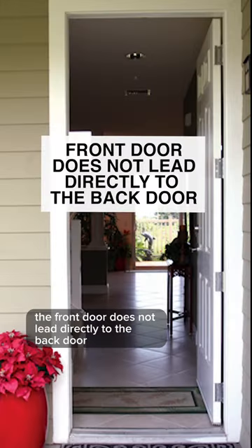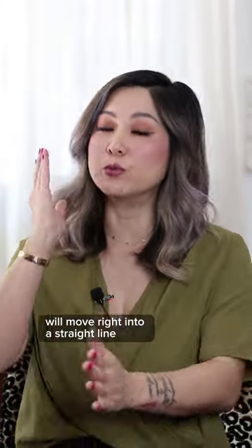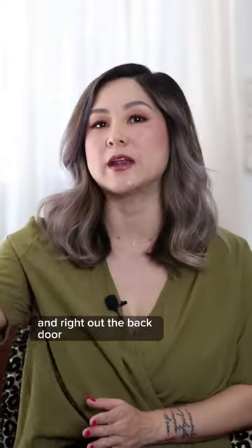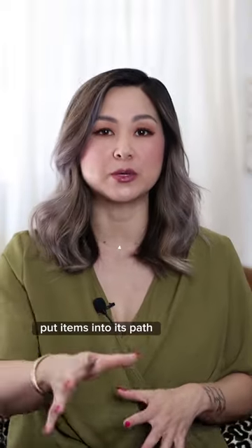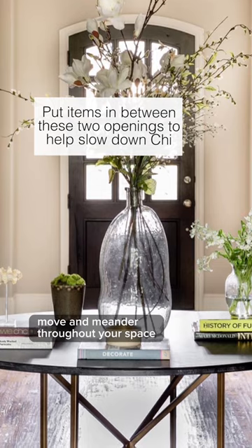The front door does not lead directly to the back door. This implies that all of the qi that comes into your home will move right in a straight line and right out the back door. Put items into its path — you're not blocking the path but you're helping qi move and meander throughout your space.